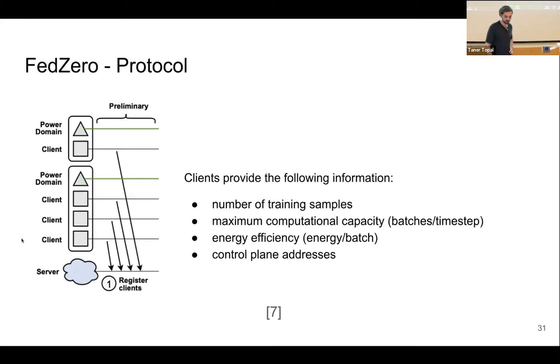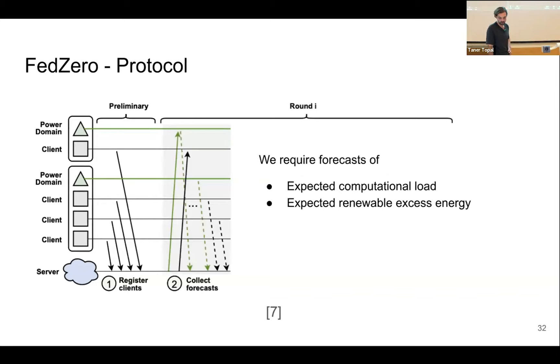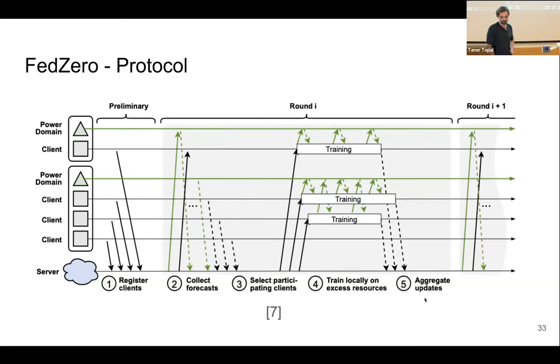In the FED0 protocol, each client who wants to participate registers at the server with: the number of training samples, maximum computational capacity, energy efficiency, and its control plane addresses. The server then requests from each power domain the expected computational load and the expected renewable excess energy. Then we proceed with training, collect the updates, aggregate the updates, and continue with the next round.